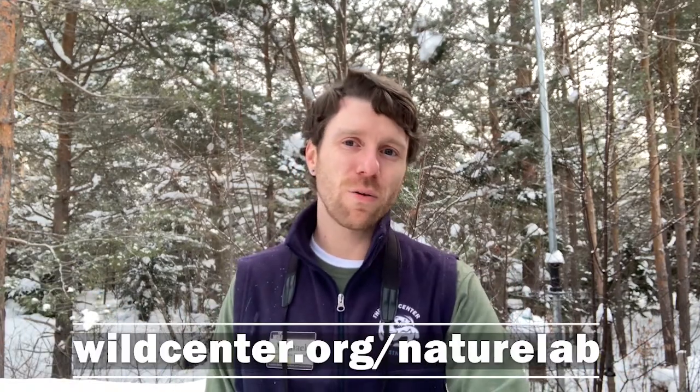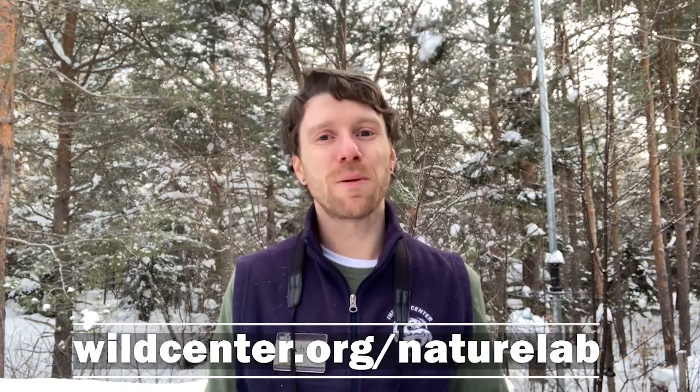Welcome back everybody! I hope you had fun exploring with Cori, Morgan, and Derek, checking out all the wonderful bird species that live here in the Adirondacks, both in the winter and year-round. Your challenge today can be found at wildcenter.org/naturelab, and that is to get out and do some birding yourself. Now that you've seen some of these different birds, let's see what we can find near us. To help you with that process, we've created a handy datasheet. Let's think about some of the materials you could use while you go out birding — all you really need are your science skills, your sense of observation, and getting out and observing things around you.